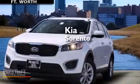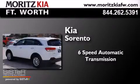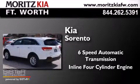Kia Sorento. This crossover has a six-speed automatic transmission and an inline four-cylinder engine.